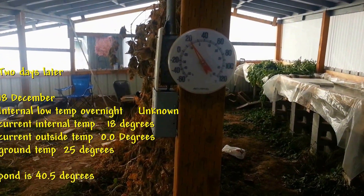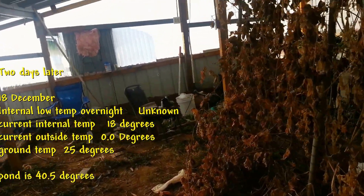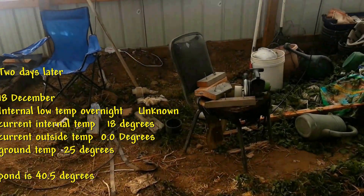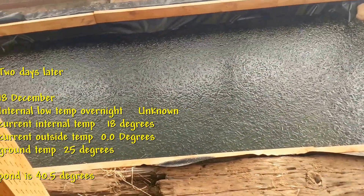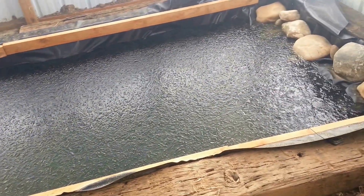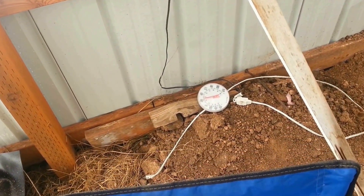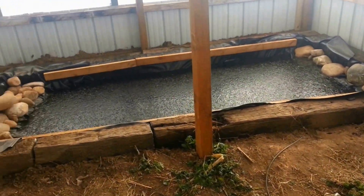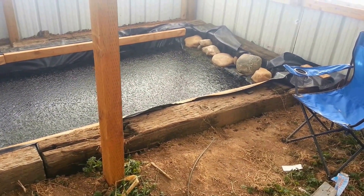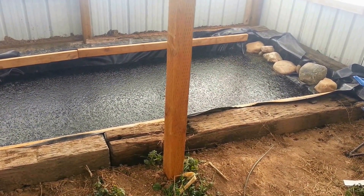It's December the 18th today. It is 18 degrees inside the greenhouse, and it's zero outside right now. We've had a couple of days of very, very cold weather — it never got above 30 yesterday. As you can see, look on the pond — there's a little sheen of ice on top. The water temperature is 40 to 40.5 degrees. The thermometer on the ground says 25. With ice on the top, it's still not below 40 degrees. If we get several more days of very cold temperature — and we probably will — let's see what happens to that pond.